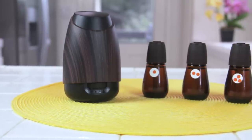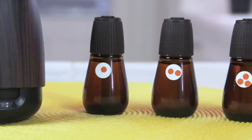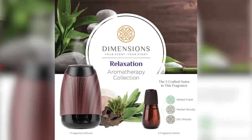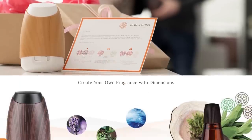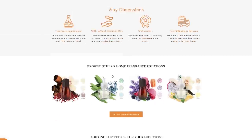I love how Dimensions helped me walk through getting the kind of blend I needed for the things I wanted — like romance, relaxation, and sleep. Those are three of my top priorities in life. The website for Dimensions walks you through the things you might think about when you want to do your scent selections.